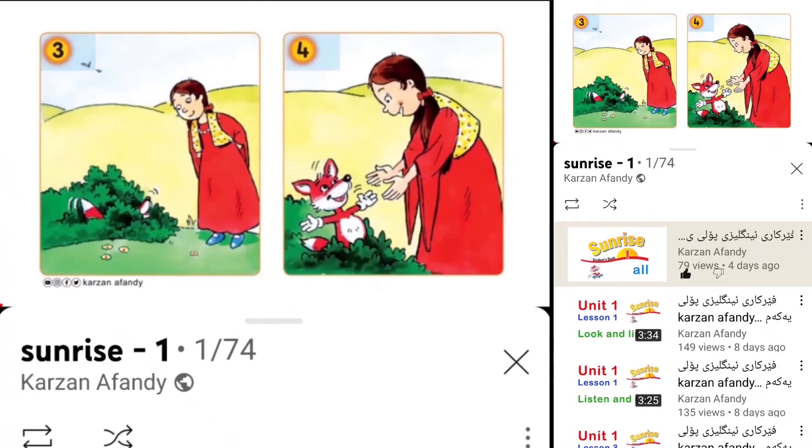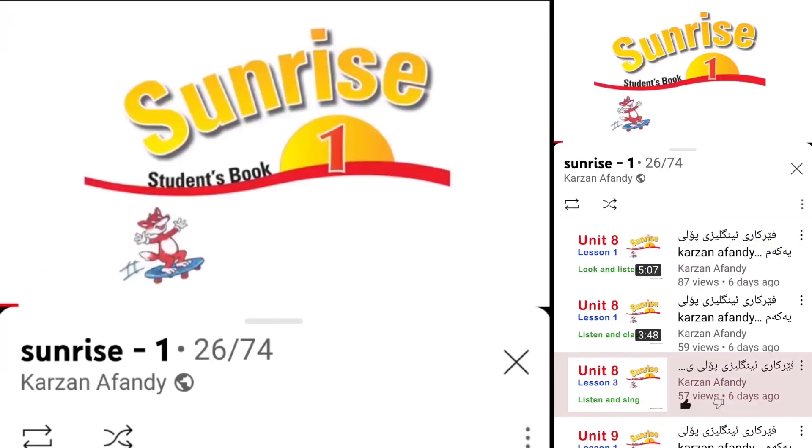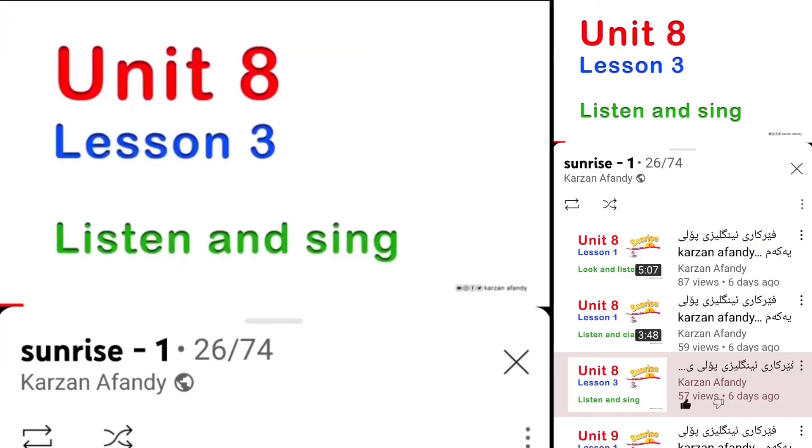Hello, Foxy. Students' Book, Unit 8, Lesson 3: Listen and Sing.